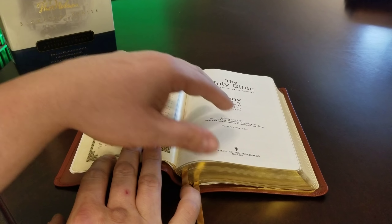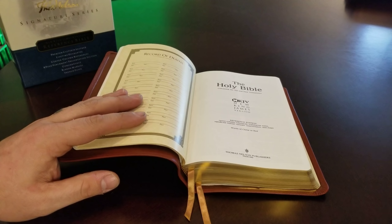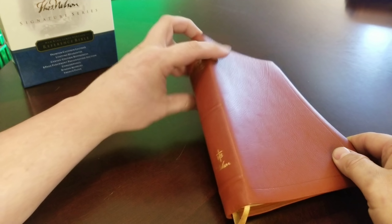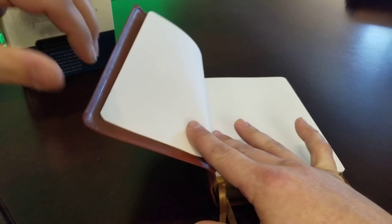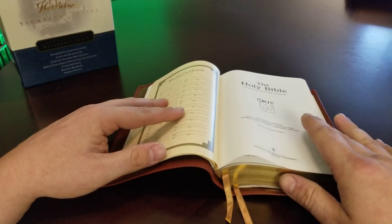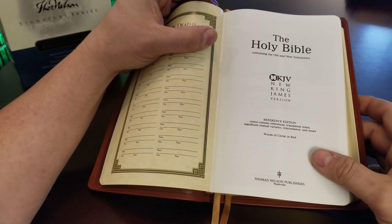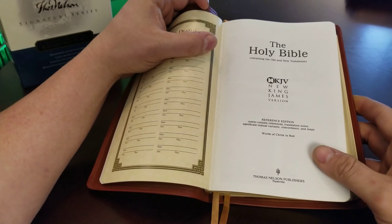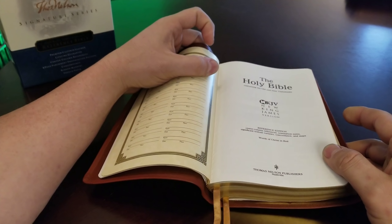They're built to be passed down and to last. They have two great ribbons. Now the size — it's actually smaller than I thought. It's only about a six by nine and maybe an inch and a half thick. I thought it was a little bit taller and wider, but once it got in my hand I was just kind of surprised by it being a little smaller than I thought. Here's the title page — you have the words of Christ in red and Thomas Nelson Publishers Nashville at the bottom. It's a reference edition with center column references, concordance, and maps.